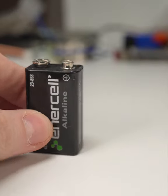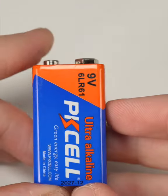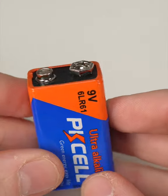So what's up with 9 volt batteries? What makes them able to supply 6 times as much as a regular alkaline battery?